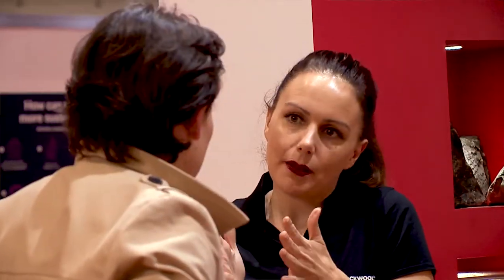FireX is really the only exhibition that brings together interested parties in passive fire protection from all levels of the supply chain.